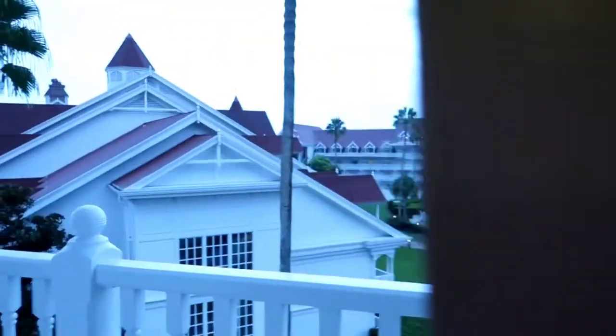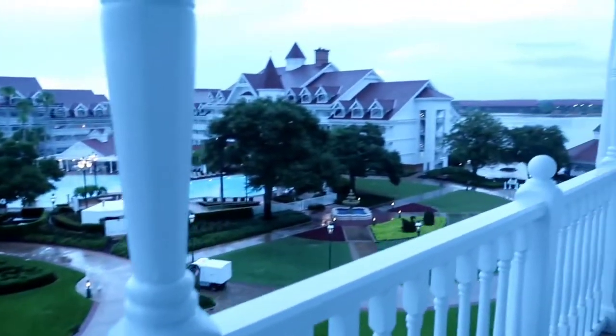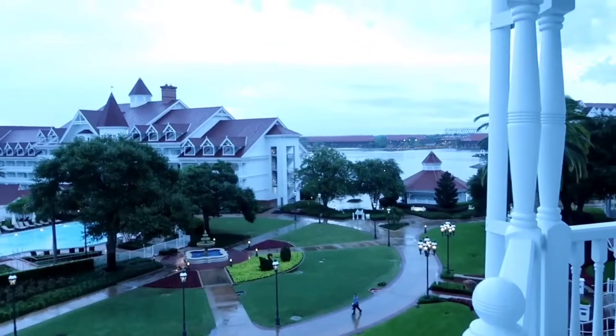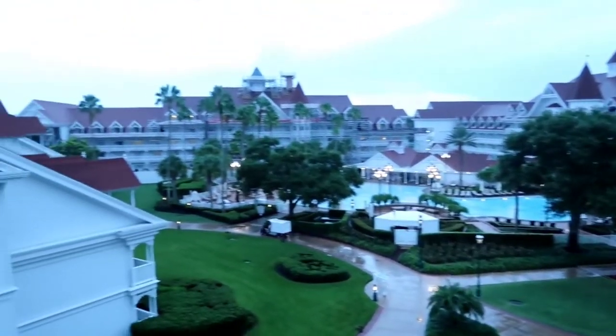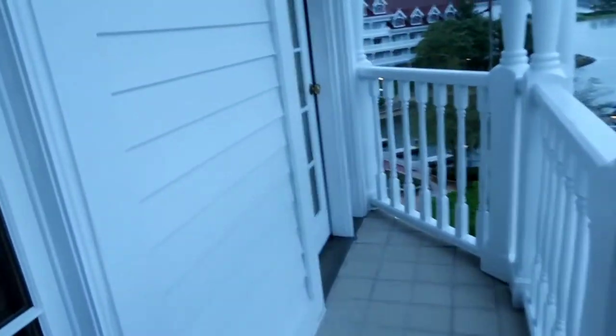Through here there's access to the balcony — look at this, oh, you have a pool view! This is so intense. We had a monsoon coming over here, a little tropical storm. What a great view! So that's one bedroom back there, one bedroom there.